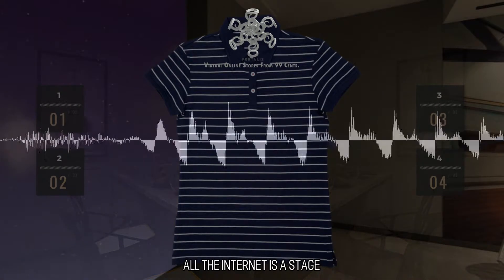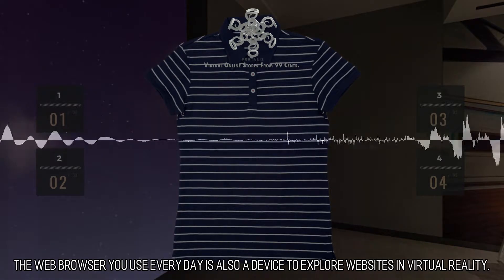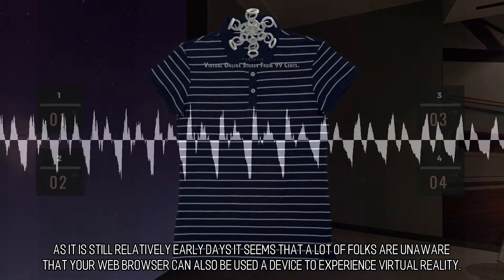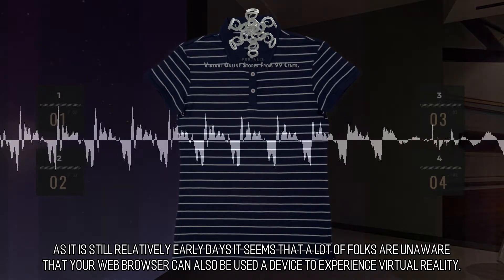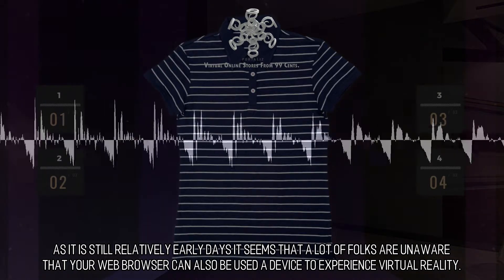All the Internet is a Stage. The web browser you use every day is also a device to explore websites in virtual reality. As it is still relatively early days, it seems that a lot of folks are unaware that your web browser can also be used as a device to experience virtual reality.